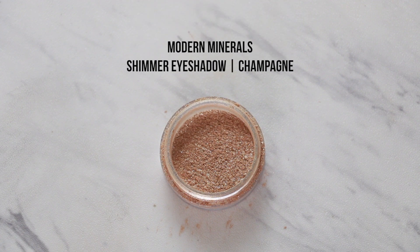Moving on to my next favorites, which are from Modern Minerals. I got these two Modern Minerals products in a beauty box — the Bare Element Beauty Box. They send you full-size clean, green beauty products including bath supplies and skincare. It's a really good box if you're new to green beauty and want to try different brands. My favorites from the box were the champagne shimmer eyeshadow, which is so pigmented, glittery, and pretty. I love using it on my lid and on my inner corners.